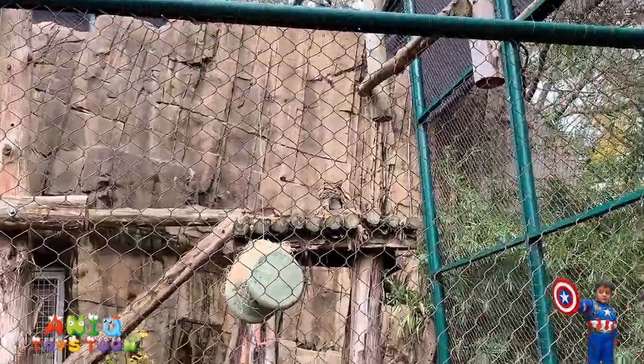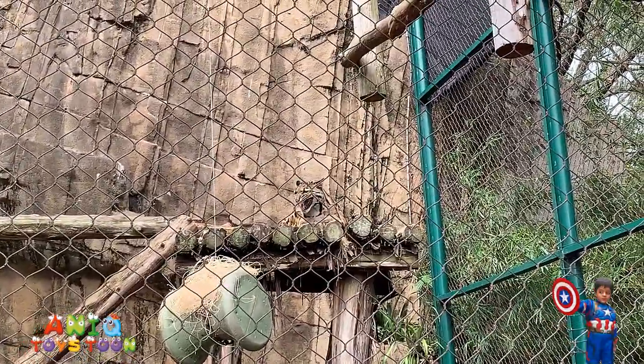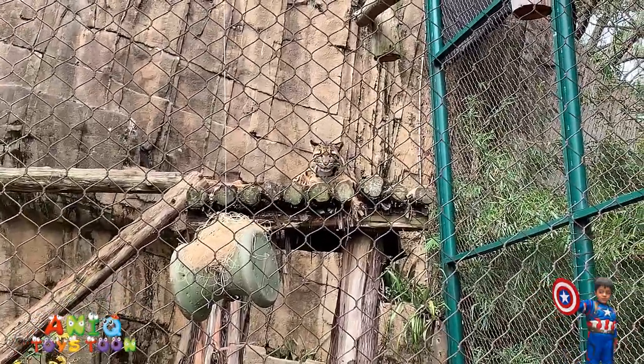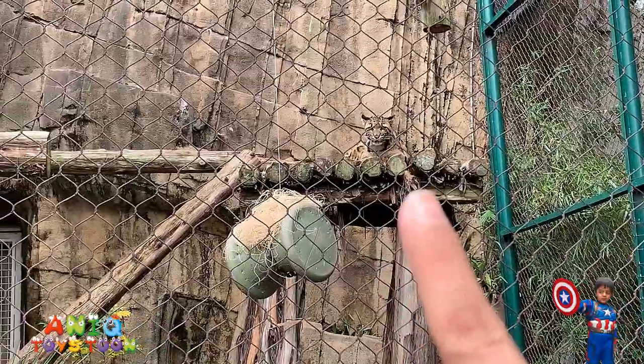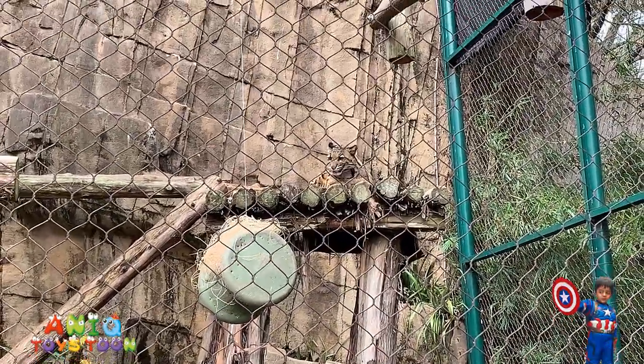Alright, so we just saw a leopard. I don't know if you guys can see it, but here is the leopard. Do you see it moving? Do you see that leopard right there? It's called a clouded leopard.